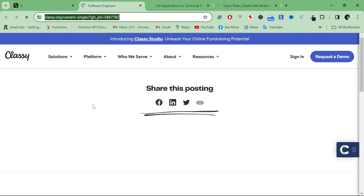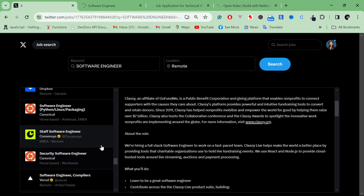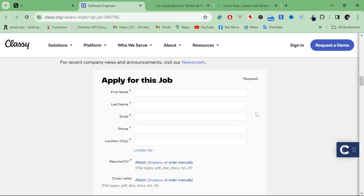I'm going to try applying for some jobs from this feature and see how it goes, so you can try it out too. The application process, depending on the role, is pretty straightforward. This particular one takes you to classy.org, where there's a form to fill out. Make sure you tailor your resume to the job you're applying for, and there are a couple of questions you might be asked.